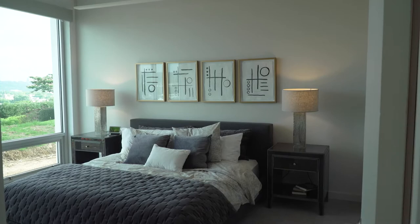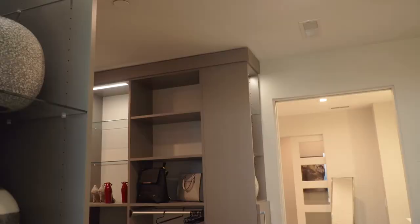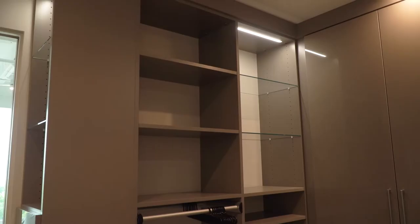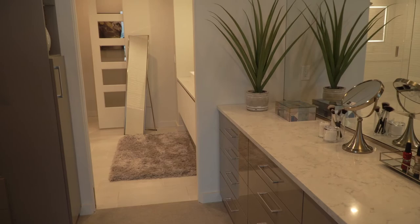Here's the master bedroom. The quiet colors throughout the condo help to emphasize the incredible views. The closet and bathroom are both beautiful. There's so much built-in storage and there's also a large vanity and dresser area here.